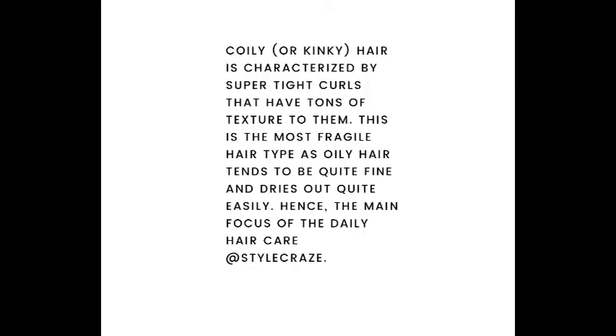Coily or kinky hair is characterized by super tight curls that have tons of texture. This is the most fragile hair type, as coily hair tends to be quite fine and dries out quite quickly. Hence the main focus is daily hair care. It doesn't matter what technique we go into — the main thing is to take care of your own hair.